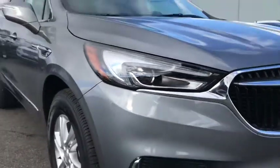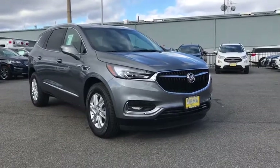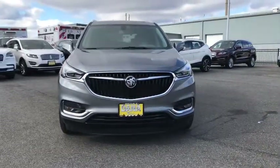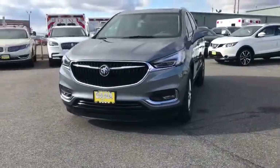Looking for the right vehicle? Check out the 2020 Buick Enclave. The Enclave offers three rows of seats standard. Not only is it roomy and stylish, but Buick really did its homework on this vehicle. They did not cut any corners.